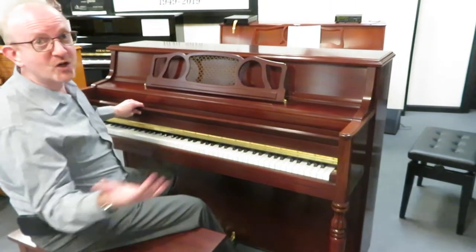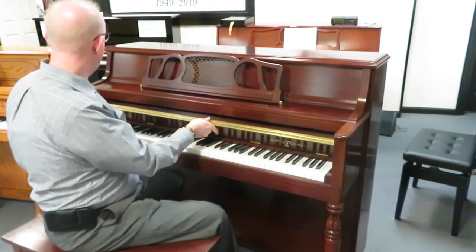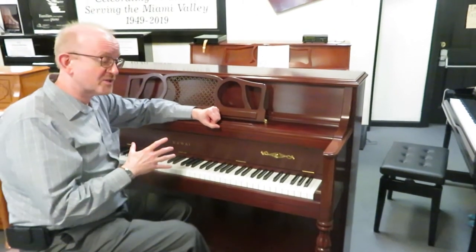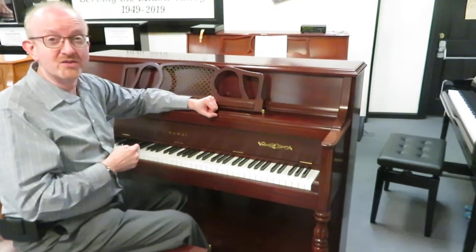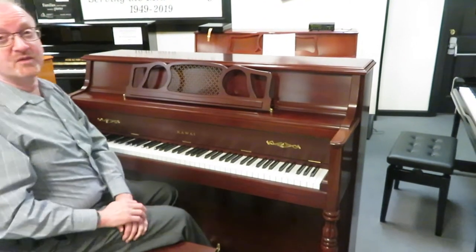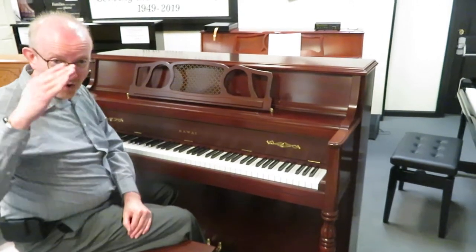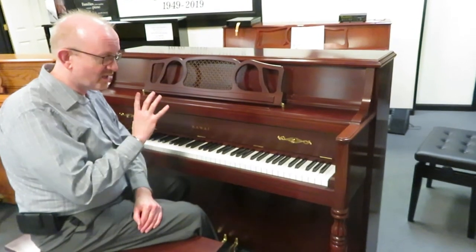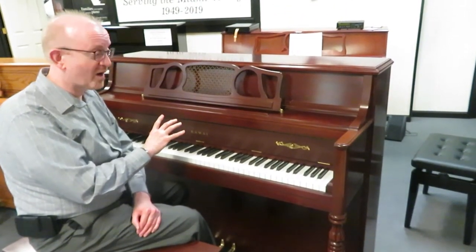It's got that fantastic Kawai sound that you just got a chance to hear. It plays beautifully and really has a great response when you play it as a musician. Kawai makes really top quality pianos and this one is a BHA certified piano. Take a look at our website for the details on a BHA certified piano — you'll be interested in all of the different things that you get with that.